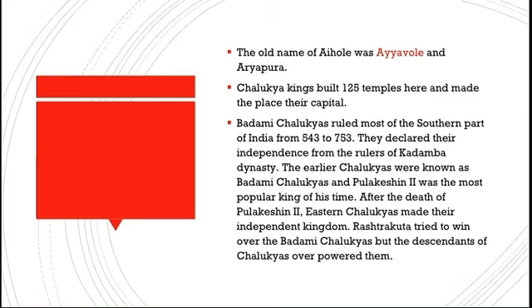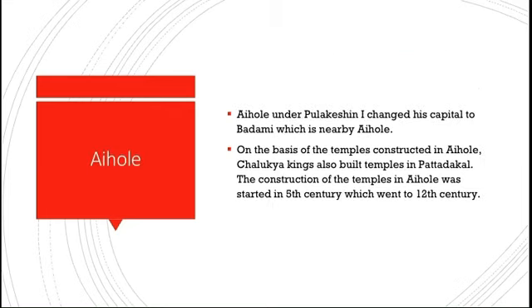The Chalukyas built nearly 125 temples in Aihole and made it their capital. Aihole was a place where people learned temple architecture, so one can find many examples of temple construction there. The Badami Chalukyas ruled most of southern India from 543 to 753 AD, declaring their independence from the Kadamba dynasty. Pulikesin II was the most powerful king of that time. After his death, the Eastern Chalukyas formed their own independent kingdom, and though the Rashtrakutas tried to win over the Badami Chalukyas, the Chalukyan descendants ultimately overpowered them.